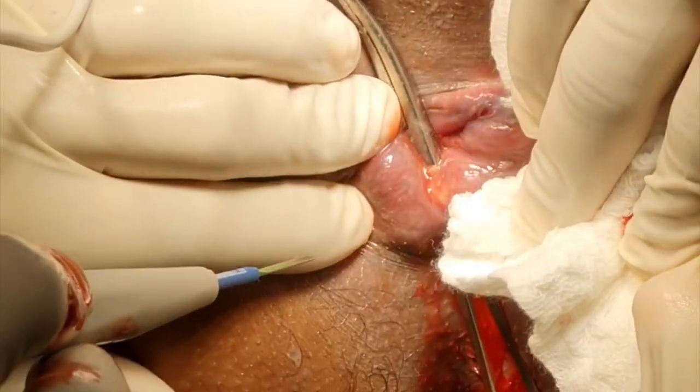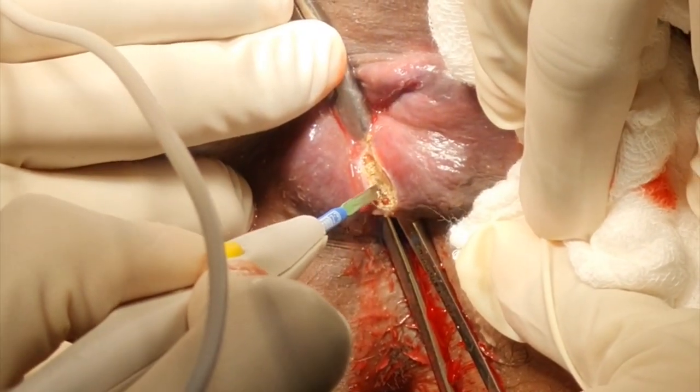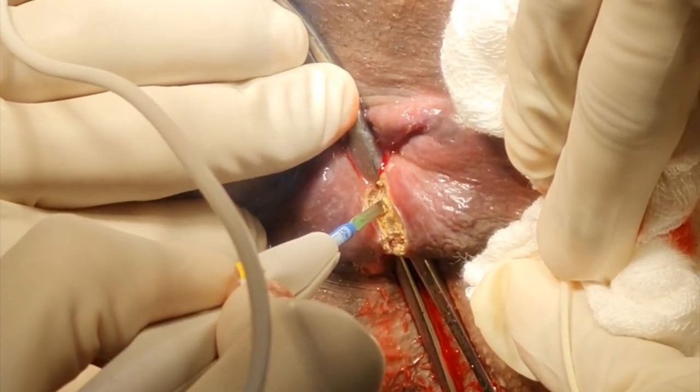That gives the internal opening, and now we lay open the tract. There you can see in the depths of it the transverse fibers of the lower end of the internal sphincter.